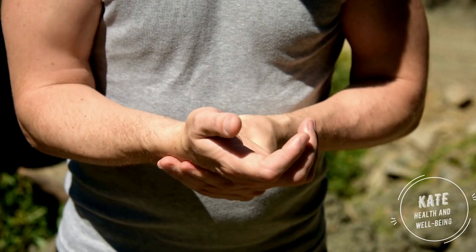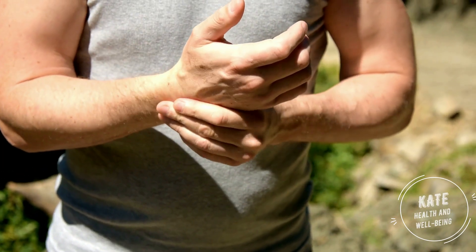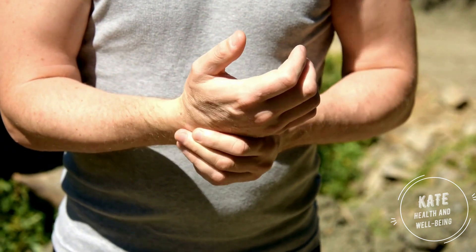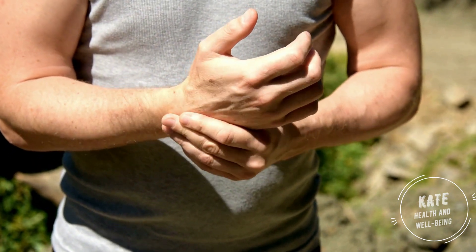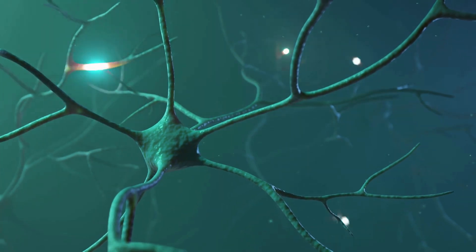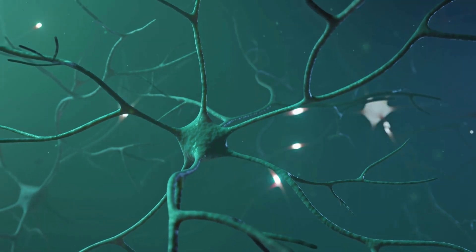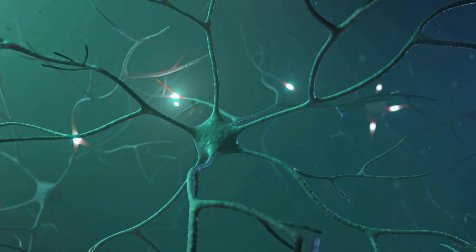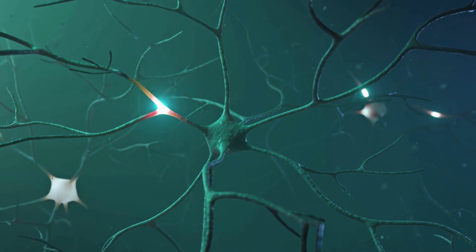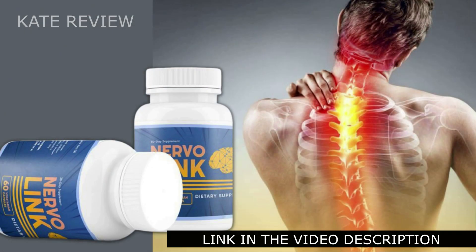NervoLink has no side effects since it is natural. It is a formula encapsulated in capsule form to support the health of your peripheral nerves. It is made with 100% natural ingredients like cordyceps sinensis powder, reishi, shiitake, maitake mushrooms, lion's mane, turkey tail, royal sun agaricus, white button mushroom, and black fungus.